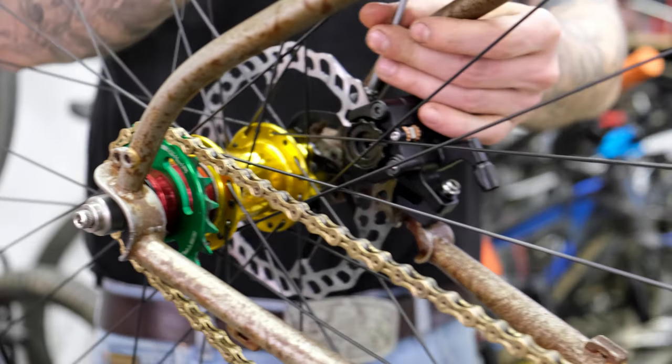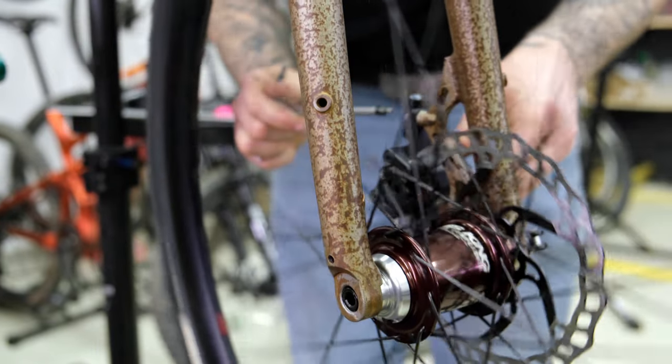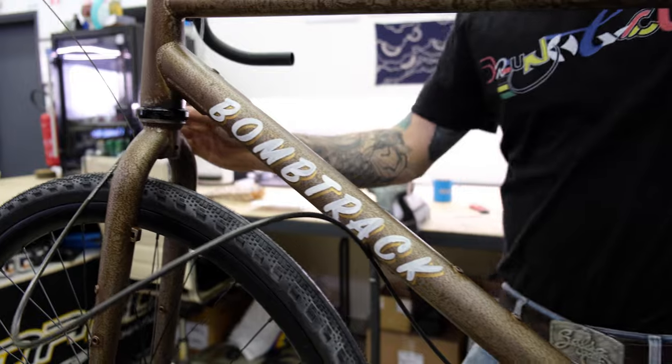The crankset is made in Italy by Ingrid Components and it fits the wicked colour scheme perfectly. And speaking of mechanical disc brakes — they don't make them any better than Paul Component clampers. If something is going to stop Tina, it's going to be this.